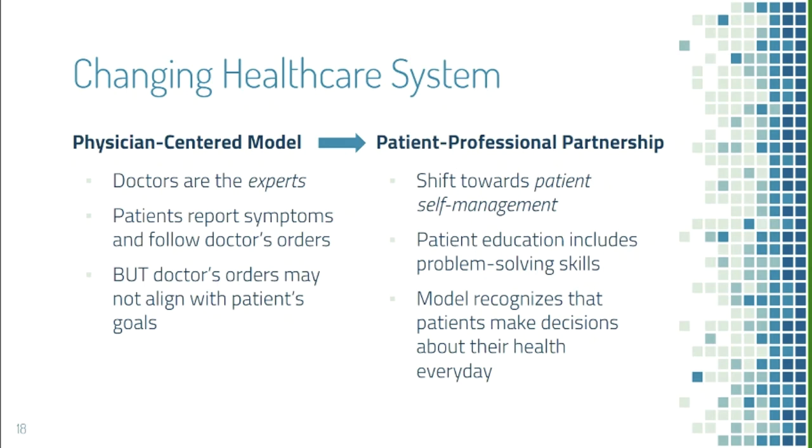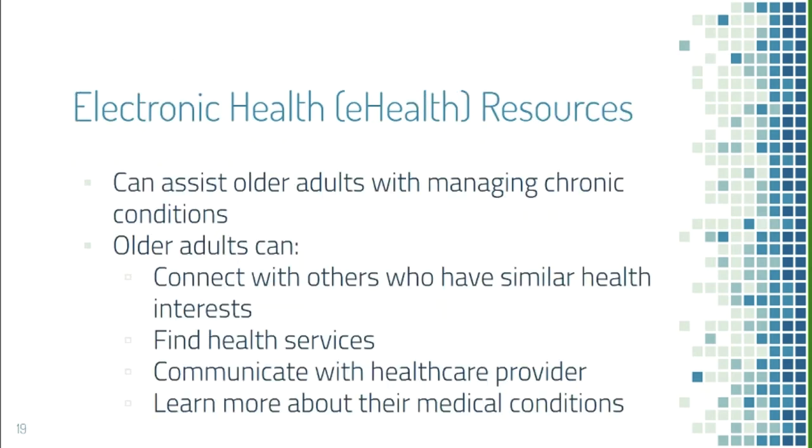When patients go home, they make their own decisions about what they eat, whether to exercise, or even whether to take medication. With this model, patients set their own goals — for example, if a doctor advises limiting fat intake, a patient might work toward cutting cheese consumption to twice a week rather than eliminating it entirely. Electronic health resources like the internet and email can help older adults manage chronic conditions within this framework.